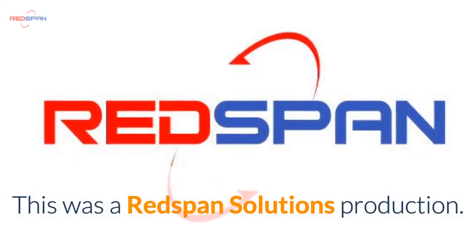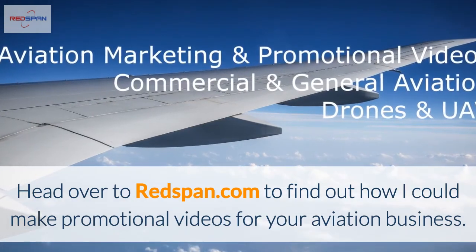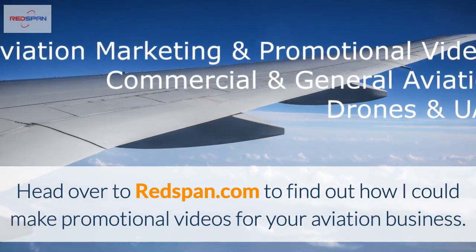This was a Redspan Solutions production. Head over to Redspan.com to find out how I can make promotional videos for your aviation business.